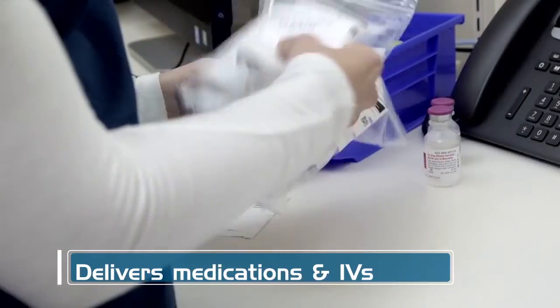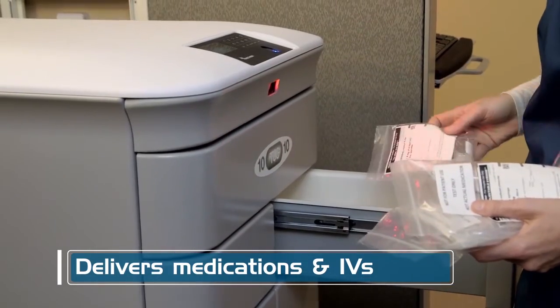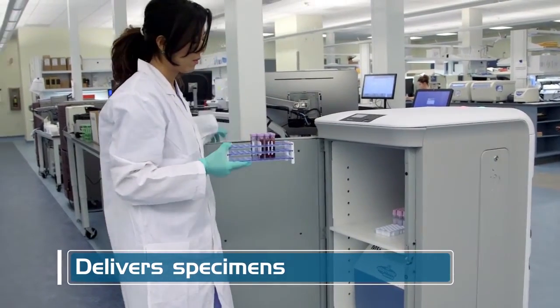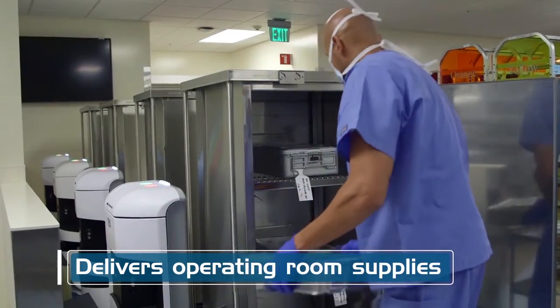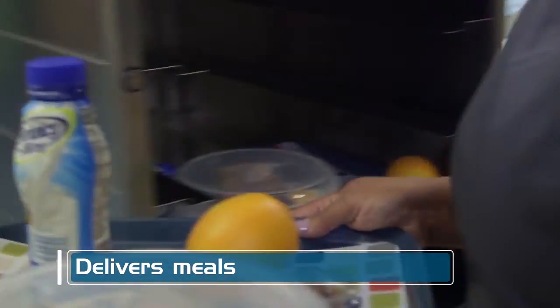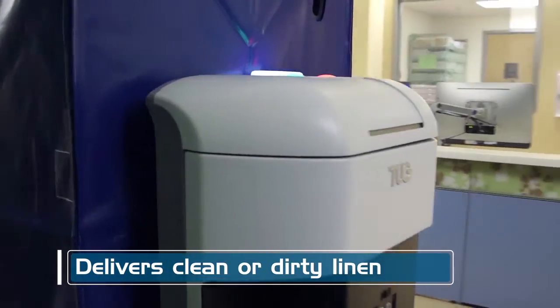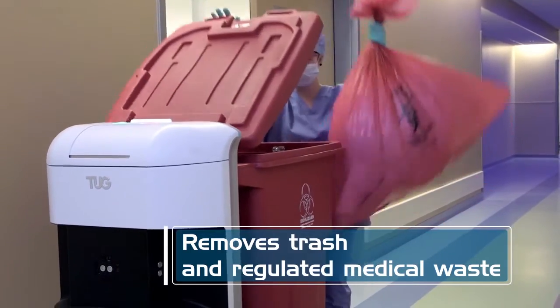Tug can be used by the pharmacy or lab to securely deliver medications and specimens using biometrically controlled access and PIN codes. It transports sterile operating room supplies, delivers meals, hauls clean or dirty linen, and removes trash or regulated medical waste.